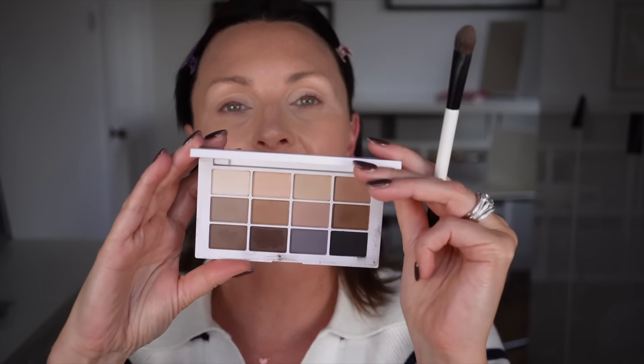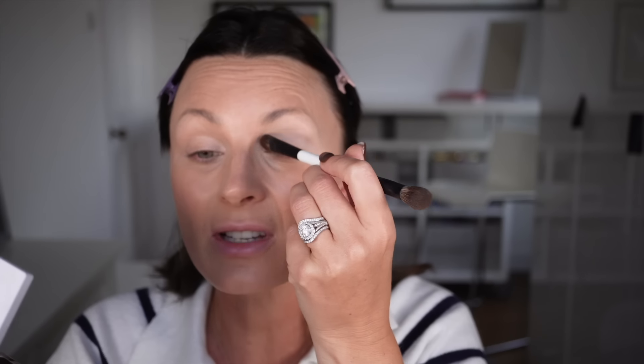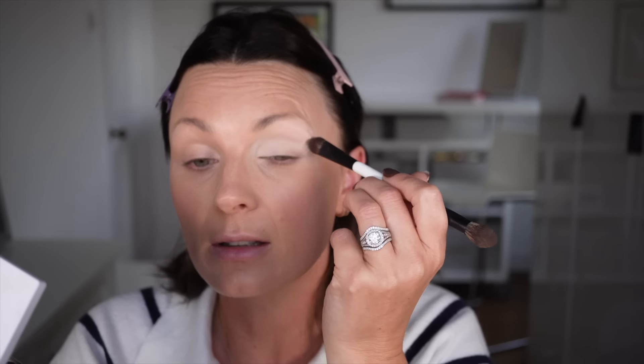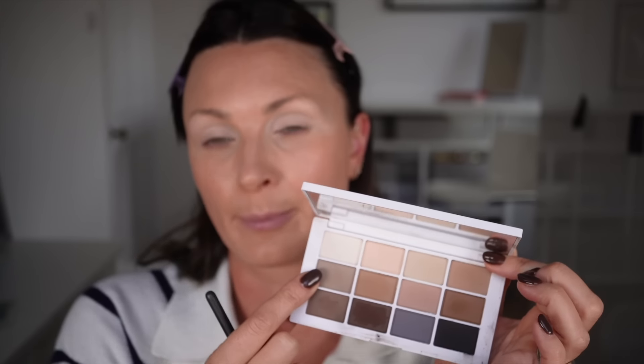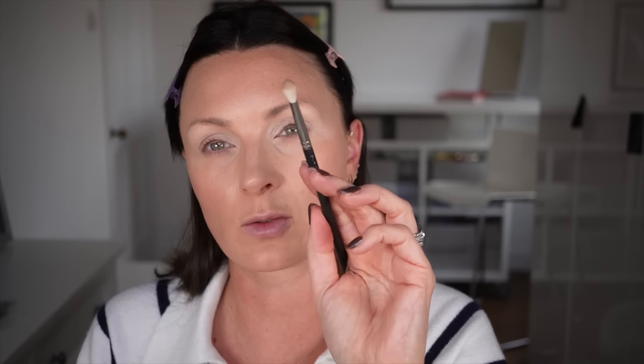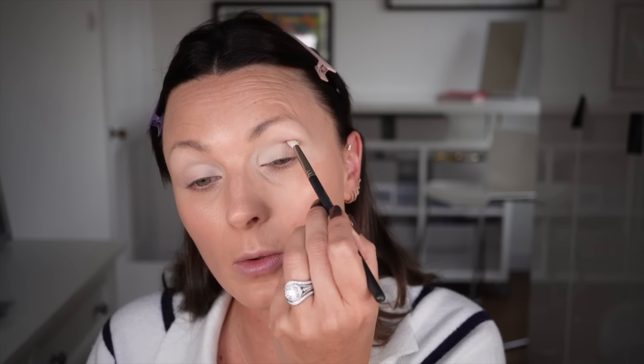I'm going to use a Real Techniques base shadow brush to buff that in. I think I'll start with shadow. The reason I've chosen the Mario palette in Master Mattes Neutrals is because I've just used concealer - it's going to crease if I don't set it quickly. I'm going to go in with the lightest base color. It looks very bright white, but I want that. I'm then going in with a slightly greyish brown - very similar to MAC Omega - and with a slightly smaller brush, just pop that in my socket.